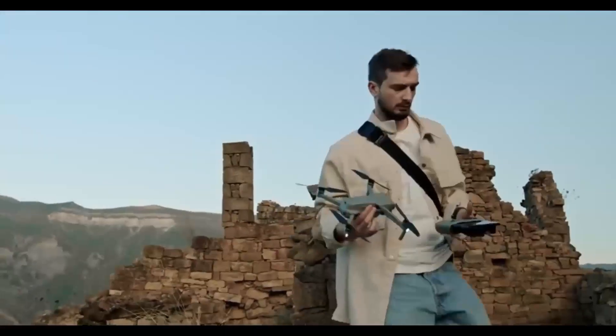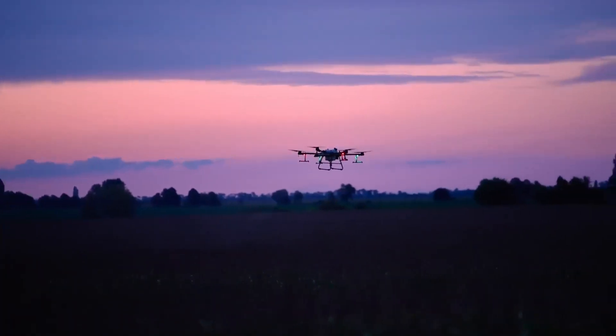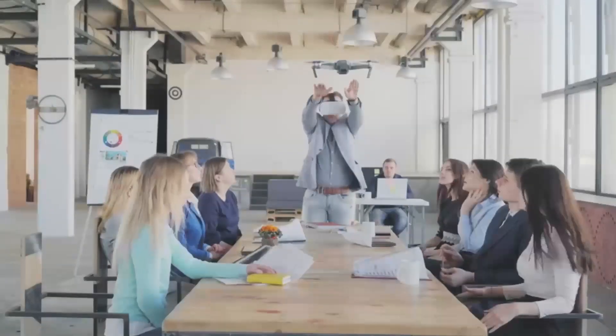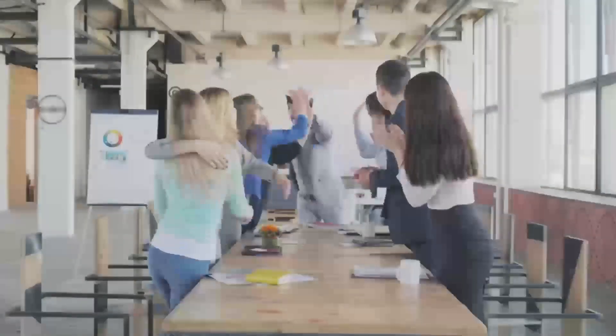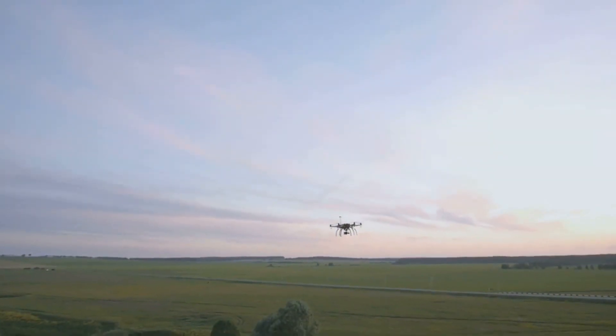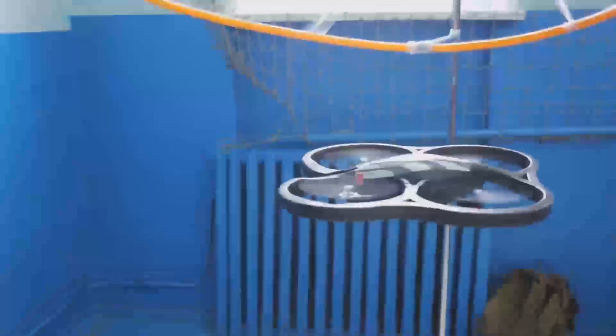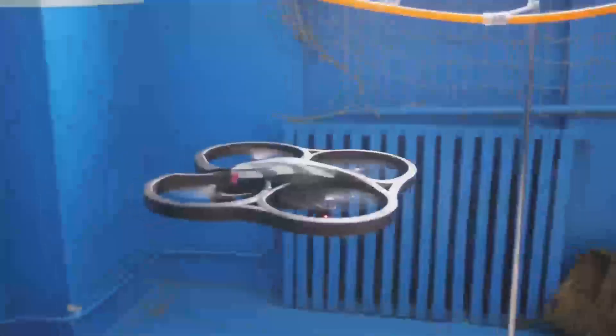Now let's jump right into what makes the DJI Mini 5 Pro such a buzzworthy release. It's expected to come out in December, and that's got everyone talking. If you're familiar with the Mini series, you probably already know that each model gets better than the last. The Mini 5 Pro is rumored to pack some serious upgrades that could make it the best Mini yet.